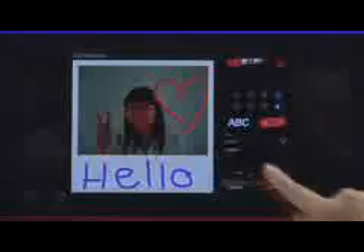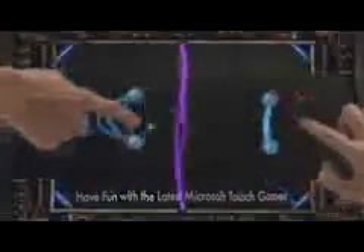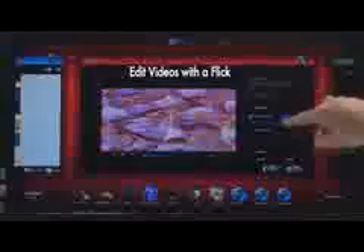Watch the software track the movement of your face and add your own emoticons. Leave photo and video notes for your family. Play the latest Microsoft Touch games like Rebound and Garden Pod. Watch your videos and edit them with a flick of a finger. You'll also be able to surf the internet and even copy text onto email — all with a touch of your finger.